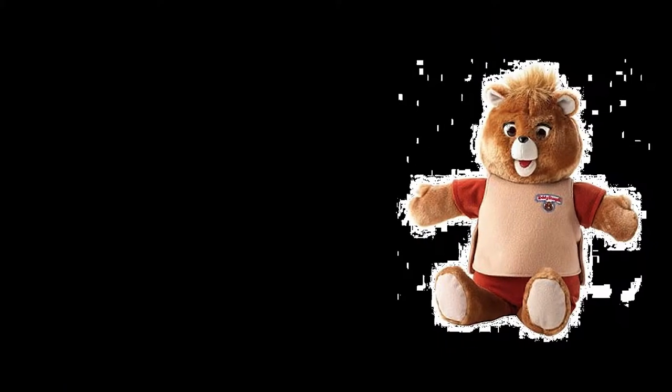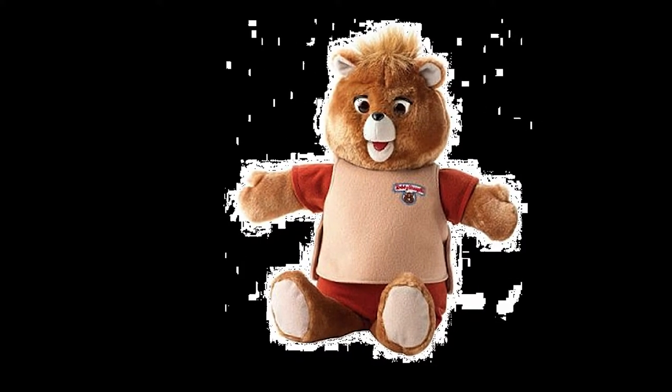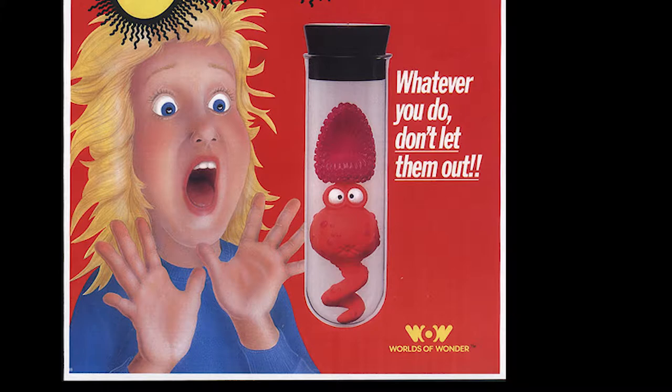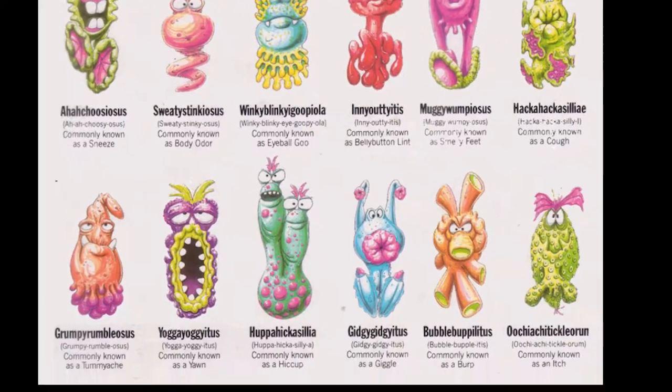World of Wonders also brought us Teddy Ruxpin, a creepy little talking bear guy that ran off cassette tapes and batteries — four batteries not included. 'Hi, my name is Teddy Ruxpin.' Neither of which played a part in the Germs line; they were their own special sort of creepy.